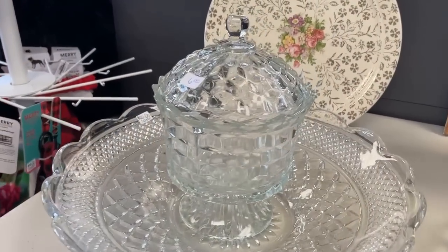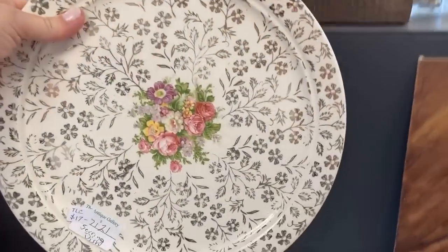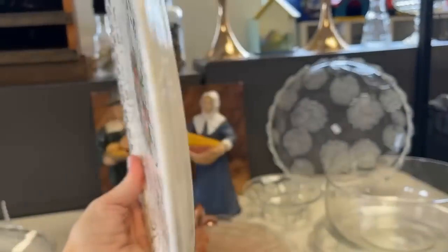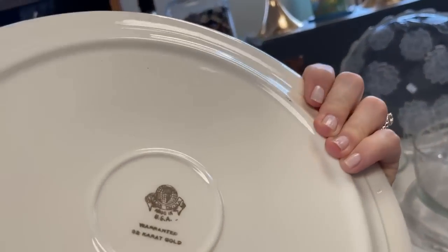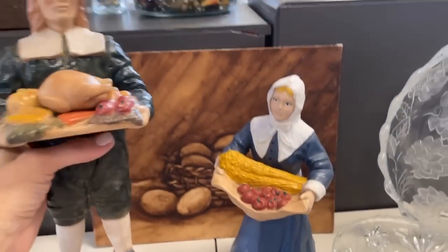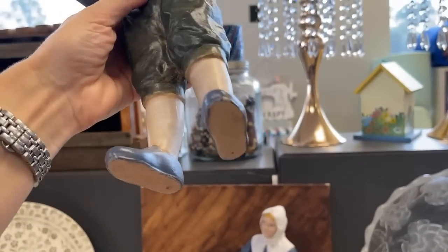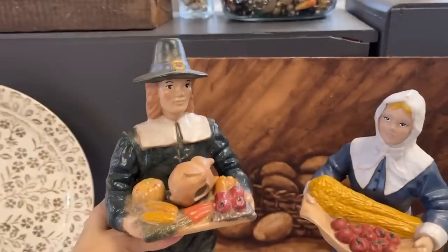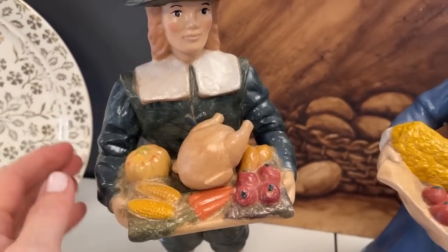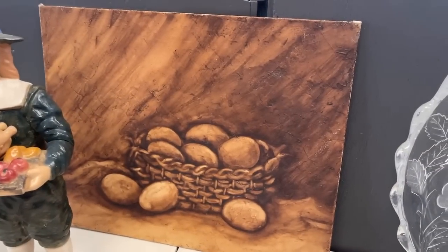You probably noticed some of these items have an antique gallery sticker — they actually had a booth at the antique gallery, and they have lowered the prices on these items. Now they've opened their own thrift store, so they no longer have to pay for a booth. You may want to take a look at previous segments — it's a fabulous antique shop. And for Thanksgiving, the Pilgrims — that would be interesting to feature on a table or a buffet. Lots of detail there, even the turkey. You never know what you'll find here — glad to have discovered this shop for the first time.